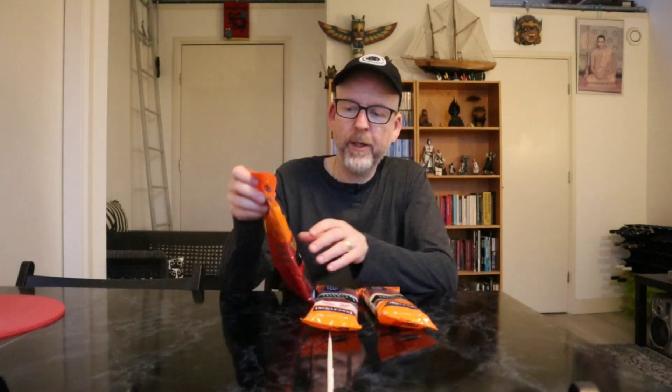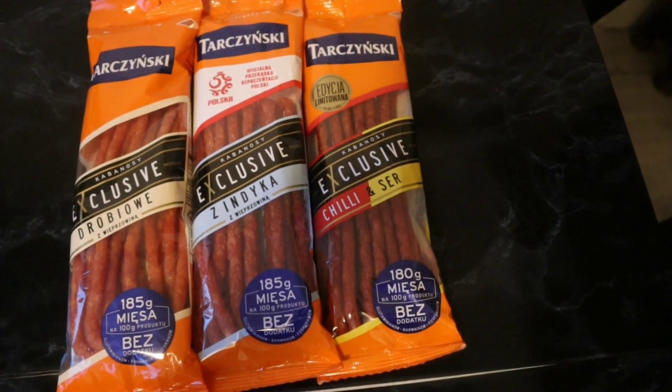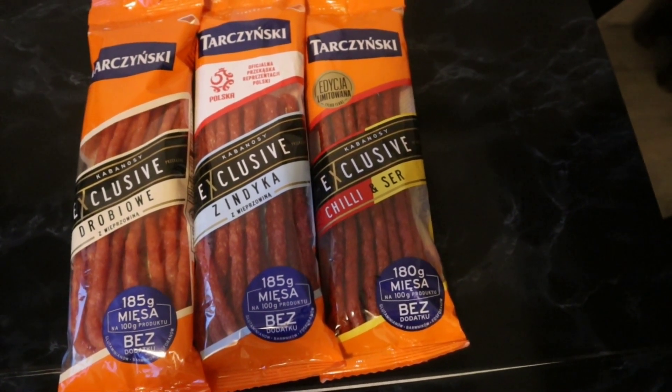Now what I found today in a Polish supermarket is mini kabanossi — the same idea, only smaller. There's a huge range of flavors but I only bought three of them just to have an idea of what they taste like.